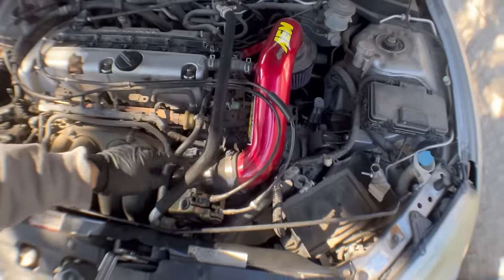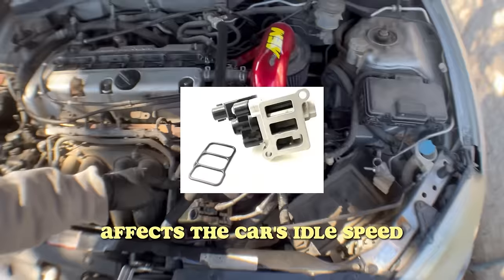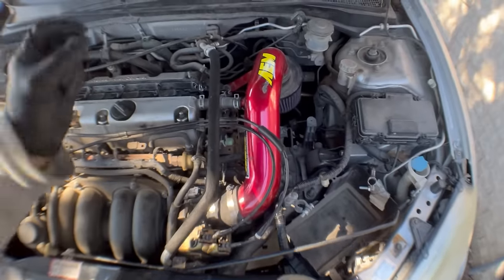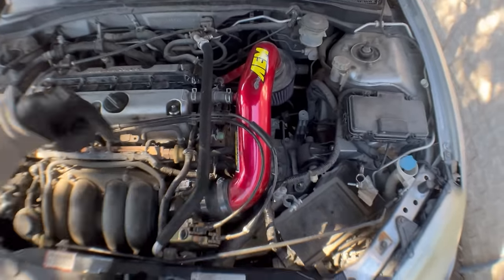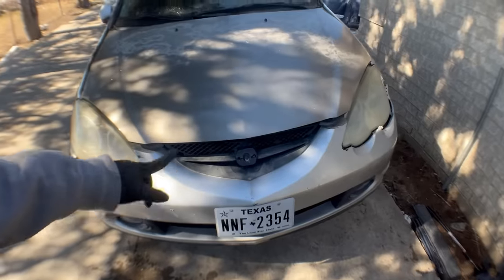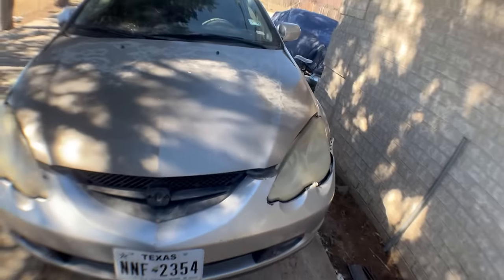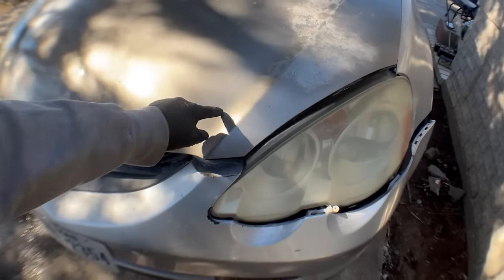While I was waiting for that part to come in the mail, I went ahead and tackled another part of the maintenance, which was the idle air control valve. All I did was take it out and spray some brake cleaner inside of it to clean out all of that gunk that was built up. I also gotta figure something out for the hood, because I don't want it flying up on me while I'm driving, so I'm thinking about hood latches.